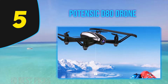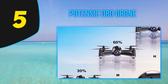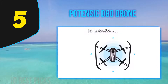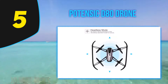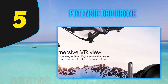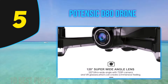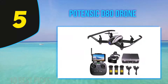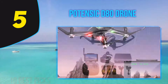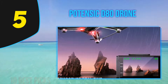The Potensic D80 comes with a fixed 2K camera with a 120-degree field of view, housed within the body of the drone without gimbal stabilization. It features a built-in 1080p 5G Wi-Fi real-time transmission camera capable of capturing clear pictures even at high speeds. You can also pair the 5G transmission system with a pair of VR goggles for an immersive flying experience.